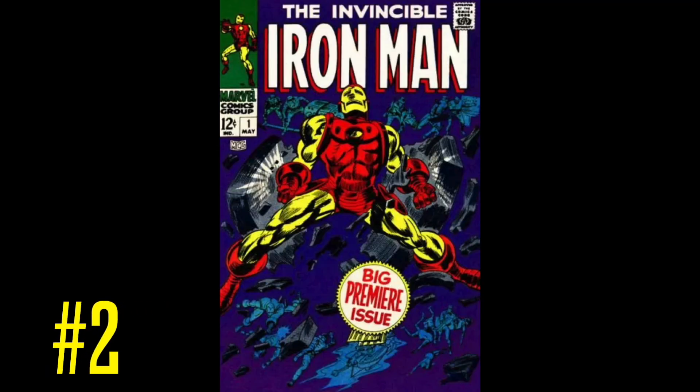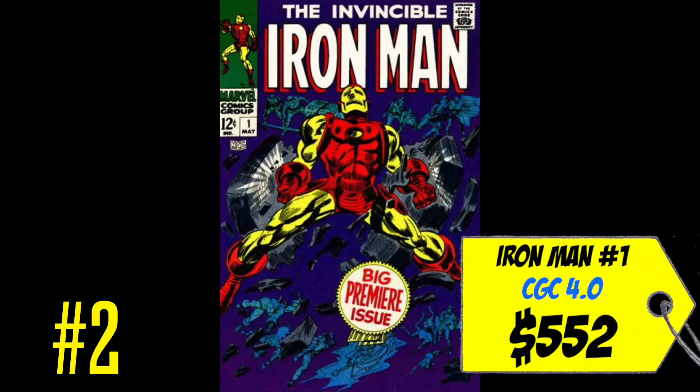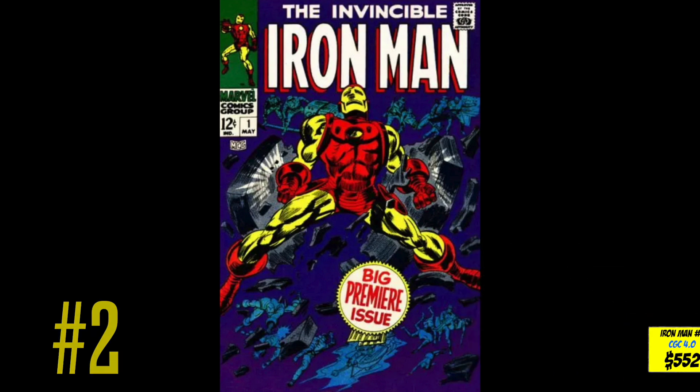At number two on this list is a copy of Iron Man #1 — the origin and first appearance of Iron Man in his own solo title. A CGC 4.0 just sold this month for only $552, which to me is an absolute steal. Every time I talk about this book I say I don't understand how this great Silver Age key is so inexpensive, especially in mid-to-higher grade — a 4.0 for $500 is a steal all day long.